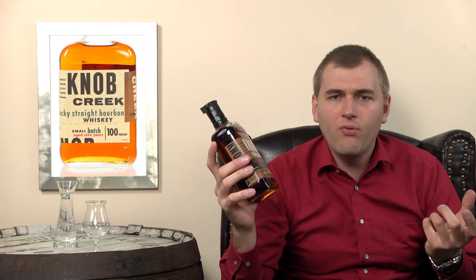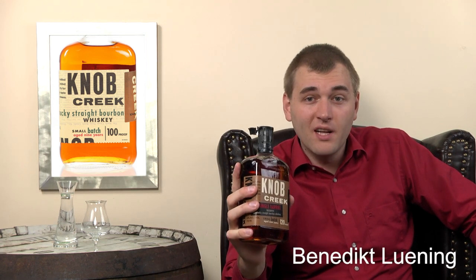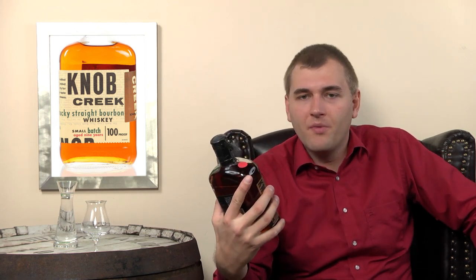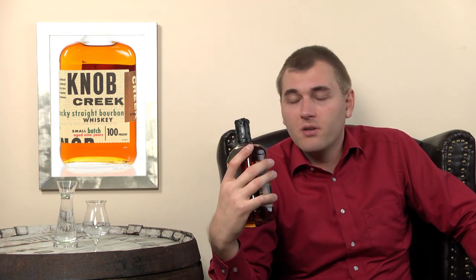I personally have had a few Knob Creeks and I like it. Hopefully the single barrel won't differ too much from the others, because single barrel whiskies always differ a bit from bottling to bottling — you'll probably never get the same bottling again, because single barrels tend to run out.